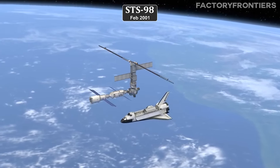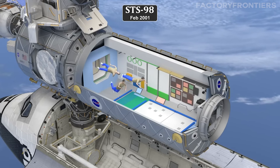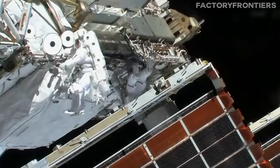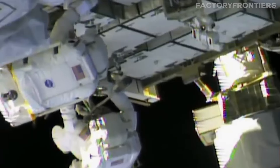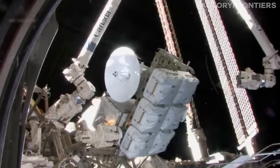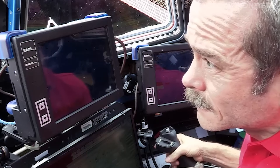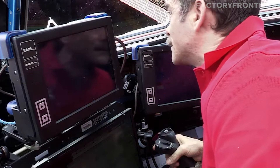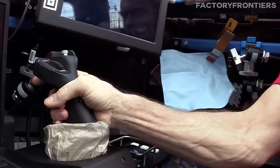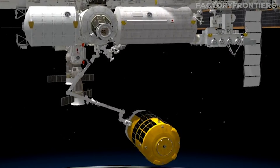The space shuttle fleet, along with Russian Proton and Soyuz rockets, served as the primary workhorses for these missions, delivering modules, trusses, and supplies to the station. One of the most critical aspects of the assembly process was the use of robotic arms, such as the Canadian-built Canadarm2, which played a vital role in the manipulation and installation of large components. These robotic systems, controlled by astronauts from inside the station, allowed for precise and delicate maneuvers, and also enabled the transfer of supplies and equipment between visiting spacecraft and the ISS.